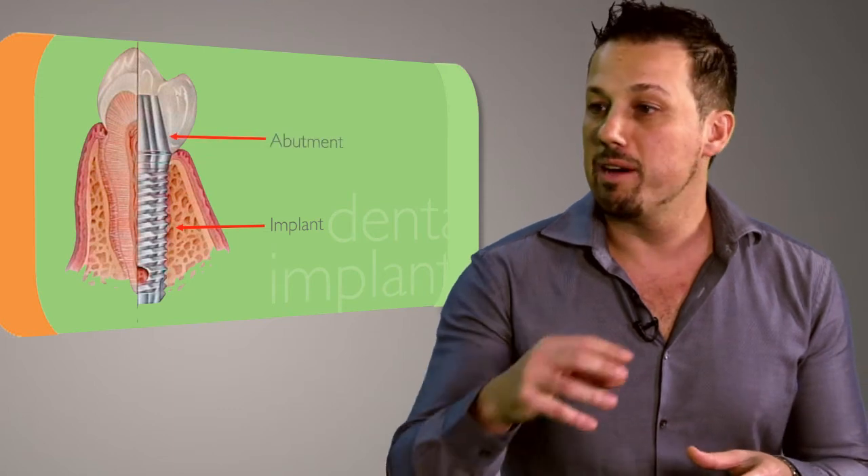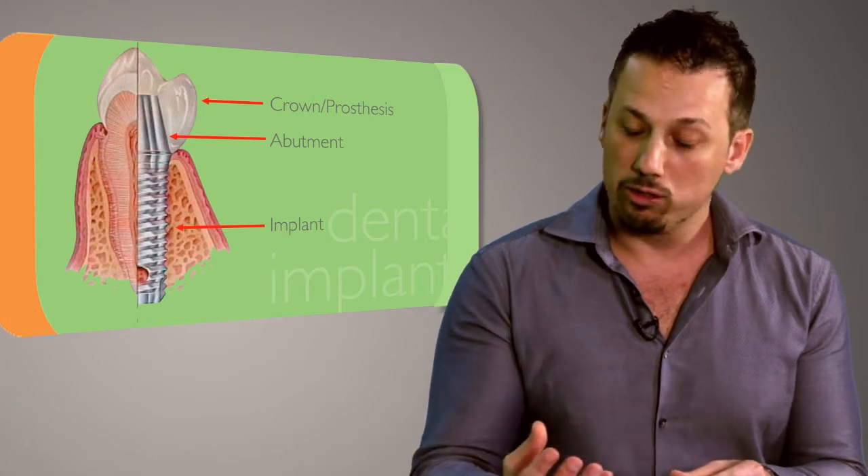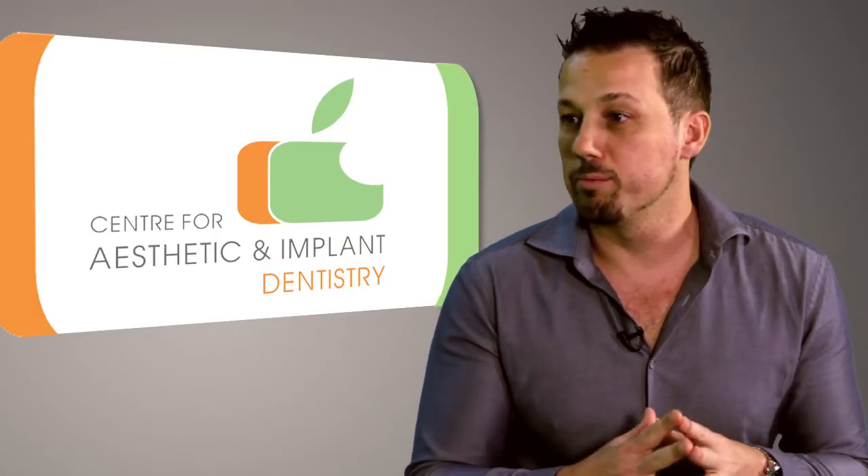Then there is the abutment that fits on top of the implant — it's the connecting screw. And then on top of that connecting screw we fit a crown or a prosthesis. But all these are implant components.